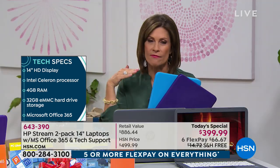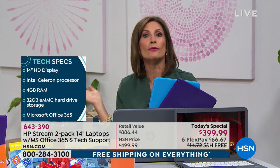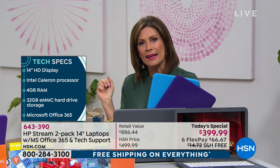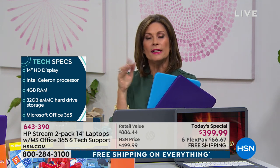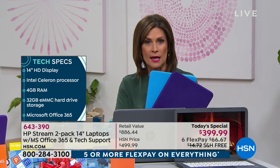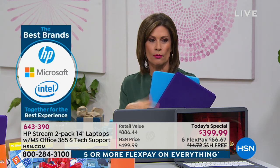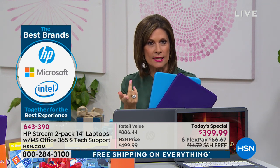Now if you're a gamer like my nephews, they have very specific needs — specific processors, graphics cards. But most of us are on the internet, doing some shopping, word processing, paying bills, watching a movie. To get the titans of tech all wrapped up in a package that is $200 each — and then adding three years of tech support per laptop, a year of Microsoft Office 365 per laptop, and accidental damage protection — the whole package is incredible.